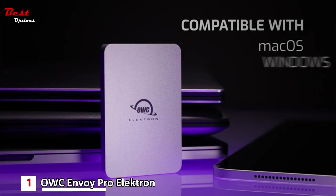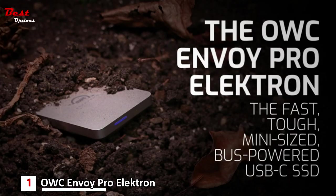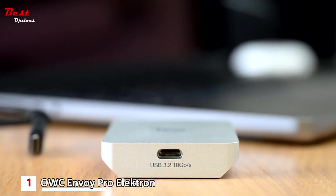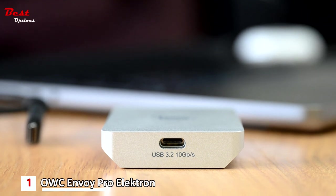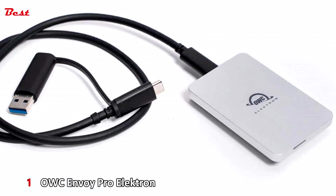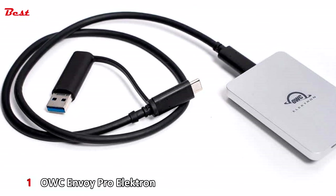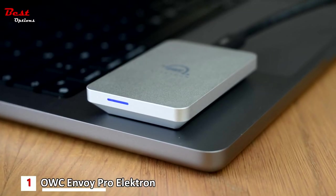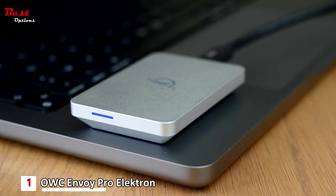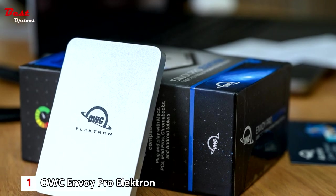The 1011MB per second transfer speeds are pretty impressive. It's not the fastest there is, but it should ensure you don't have to spend too long waiting for your games to transfer. Capacity options go from 240GB up to 2TB, and we'd recommend going for the largest capacity your budget will allow. This drive comes with a USB Type-A adapter, which allows it to be plugged into a PS4 as well as a PS5. The OWC Envoy Pro Electron is quite expensive per gigabyte, as all that protection doesn't come for free, but we highly recommend it as an external PS5 hard drive.